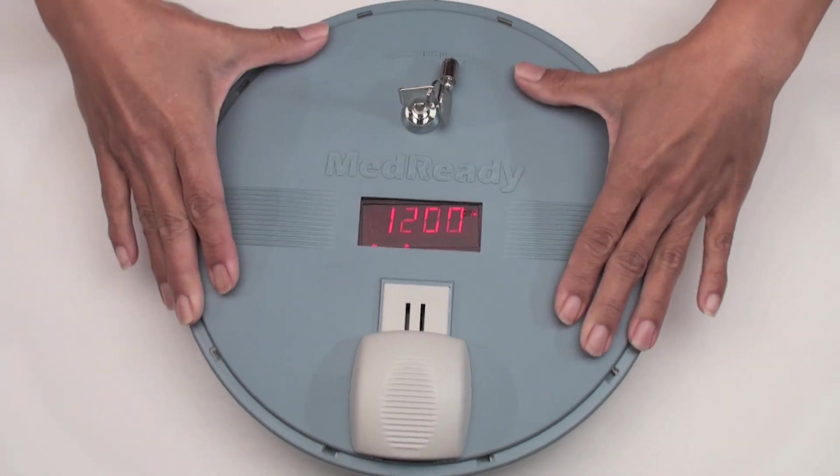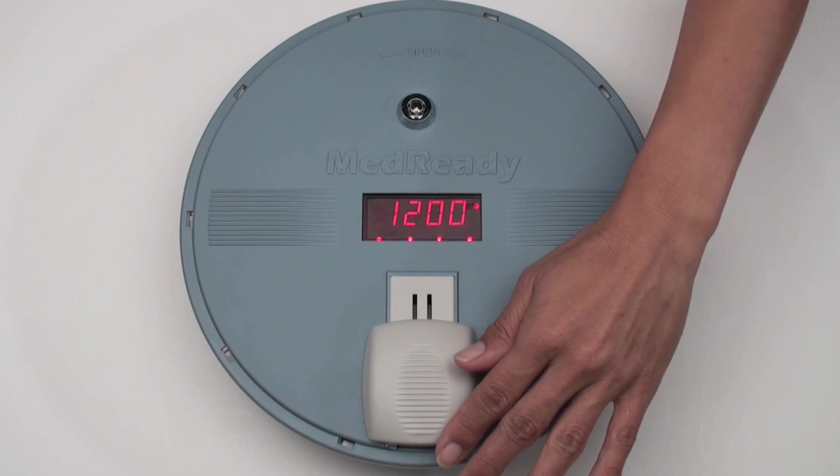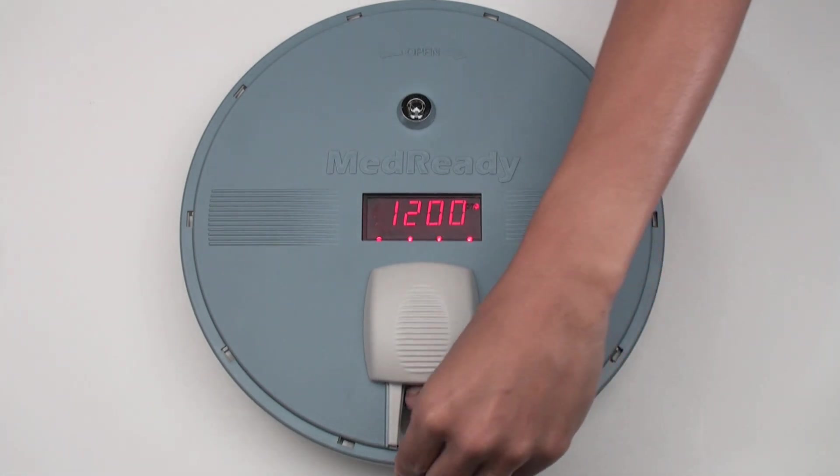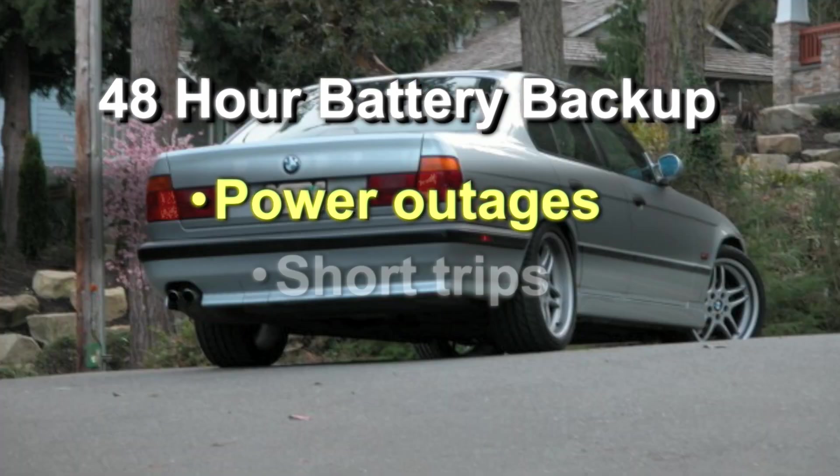MedReady's powerful alarm will be activated when it's medication time. MedReady will continue to dispense medication for 48 hours in the event of power outages. This feature can also be utilized to take the dispenser with you on short trips.